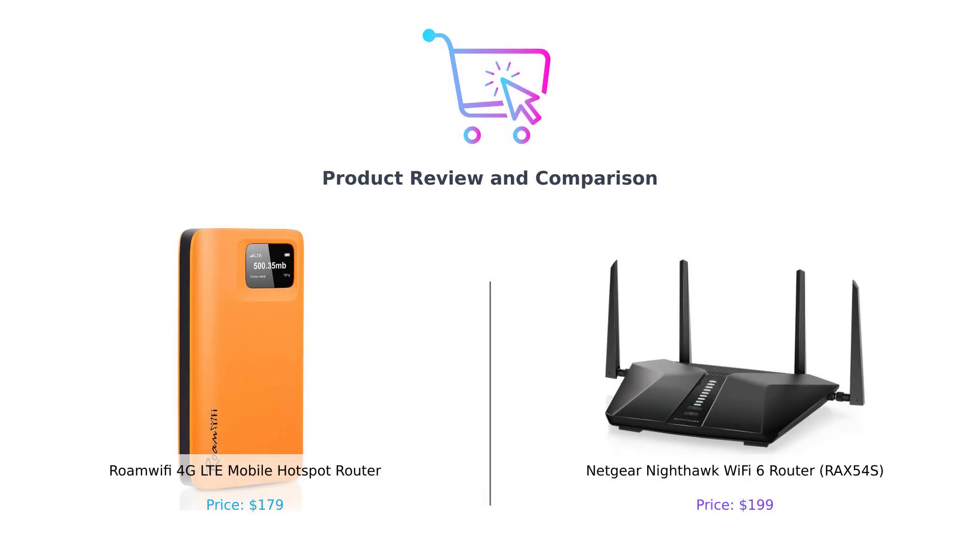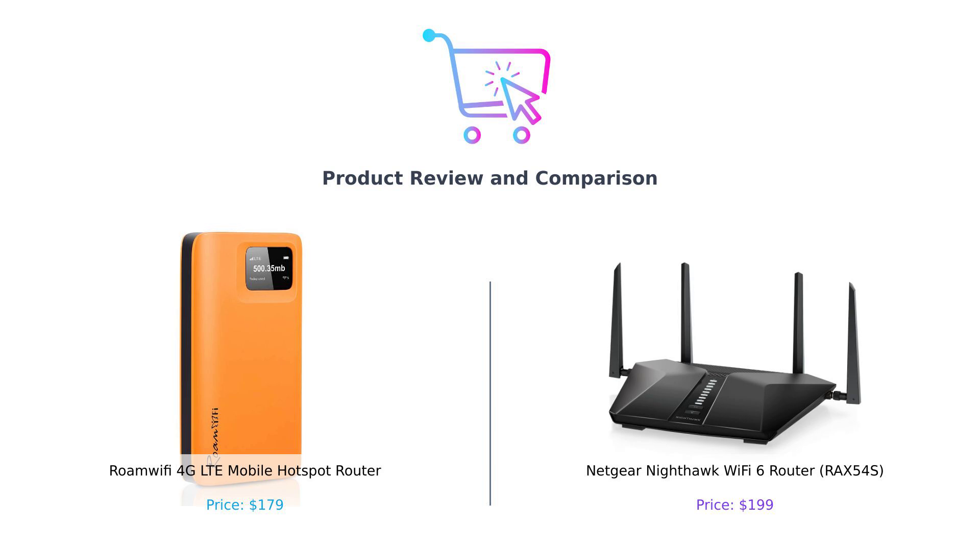Hey there, BuySmart family. Welcome back to the channel where we help you make the smartest purchasing decisions. Today, we're diving into the world of Wi-Fi routers, comparing the RoamWiFi4 GLTE Mobile Hotspot Router — let's call it Roami — and the Netgear Nighthawk Wi-Fi 6 Router, or Nighty for short. Get ready for a showdown of epic proportions.